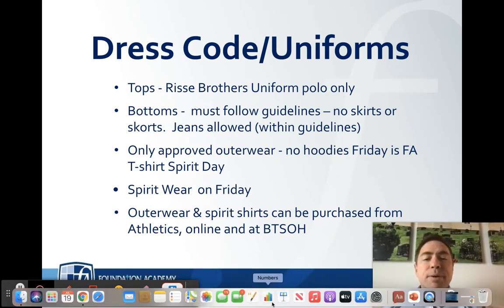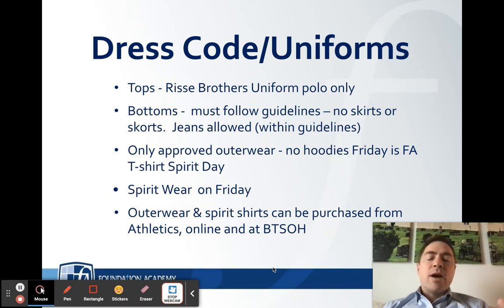When it comes to outerwear, it's important that outerwear is Foundation Academy approved. It must have an F.A. logo, and no hoods are allowed on any sweatshirts. Even if your classroom gets cold, that sweatshirt cannot have a hood. Even a retro Foundation Academy sweatshirt with a hoodie is no longer acceptable on campus.